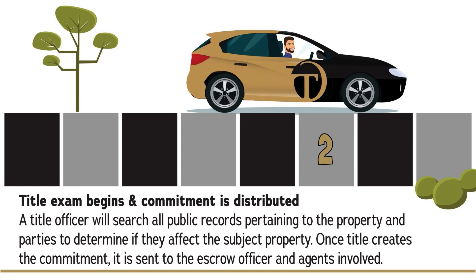Next, the title exam begins and commitment is distributed. Our title officer will search all public records pertaining to the property and parties and determine if they affect the subject property. Once title creates the commitment, it is sent to the escrow officer and agents involved.